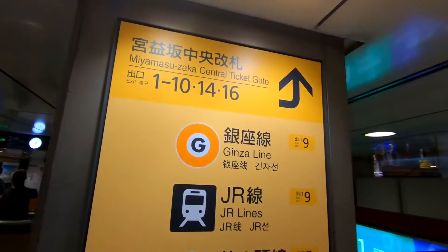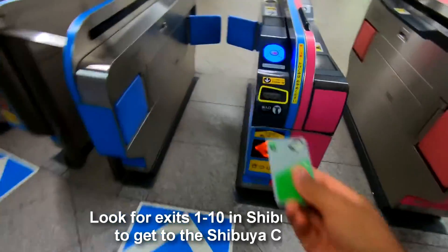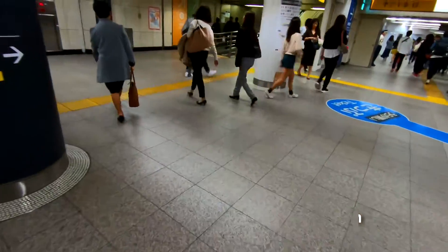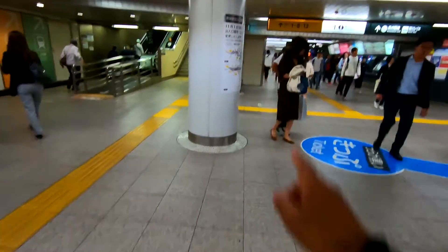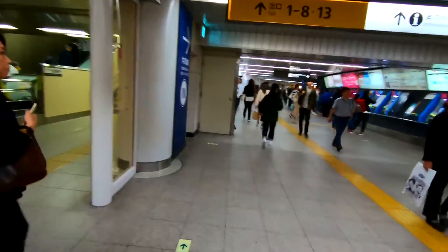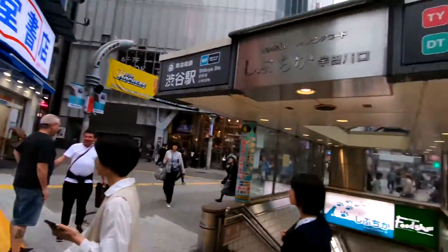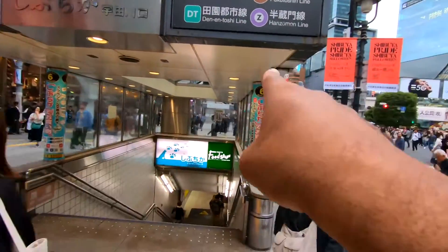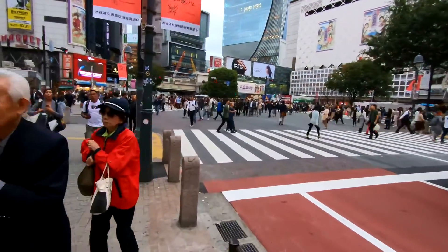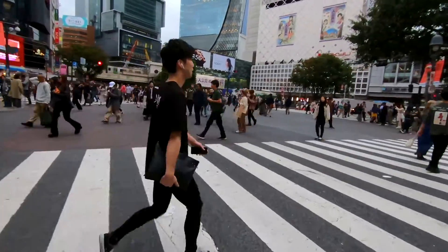We're looking for exits one to ten, which is up that way. If you want to come to Shibuya crossing, you need to grab either exits one to ten and that will take you up to where you can see the world's most busiest crossing. We came up exit number six, and this is the crossing here — the world's most busiest crossing. Let's run across before the light goes red!